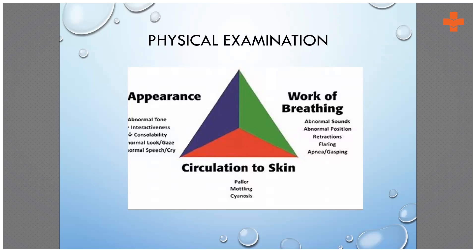Next is work of breathing. The normal respiratory rate of a newborn is around 40 to 60 breaths per minute. If the baby has tachypnea, retractions — intercostal and subcostal — nasal flaring, apnea, check the saturation, and most importantly check whether the baby is gasping. These three things — appearance, circulation, and work of breathing — are the main components of physical examination when the baby arrives in the emergency.